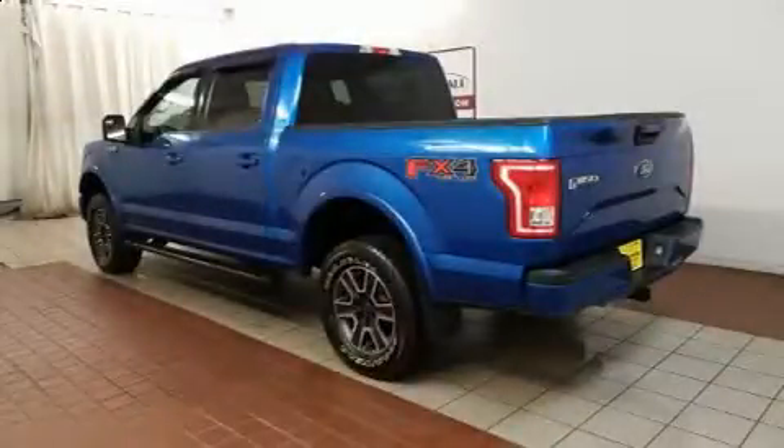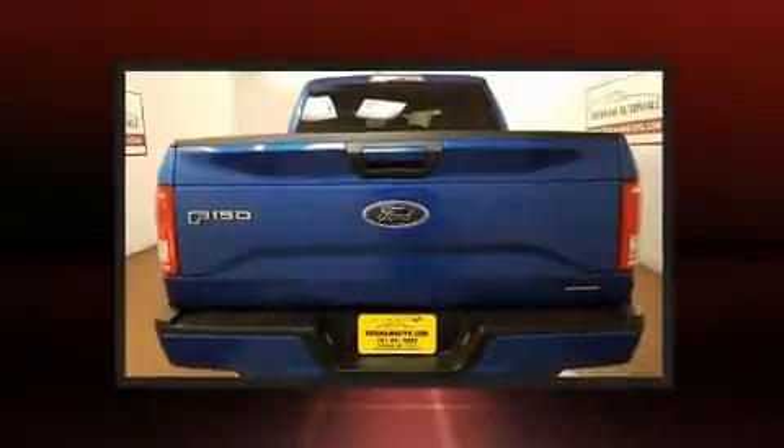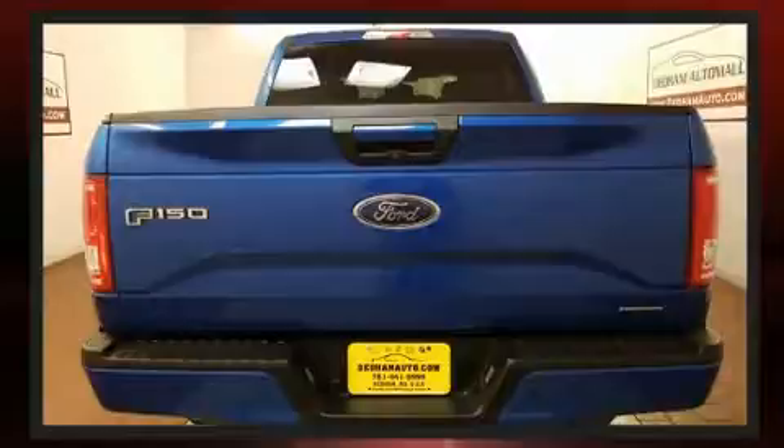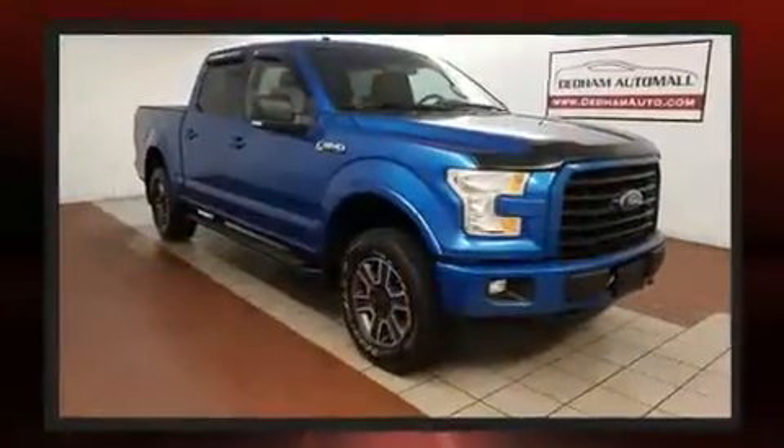Discerning drivers will appreciate the 2016 Ford F-150. A 5.0-liter V8 engine pairs with a sophisticated 6-speed automatic transmission, and for added security, Dynamic Stability Control supplements the drivetrain. Four-wheel drive allows you to go places you've only imagined.